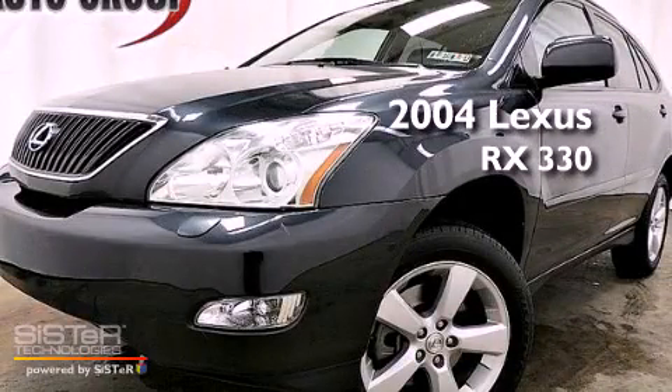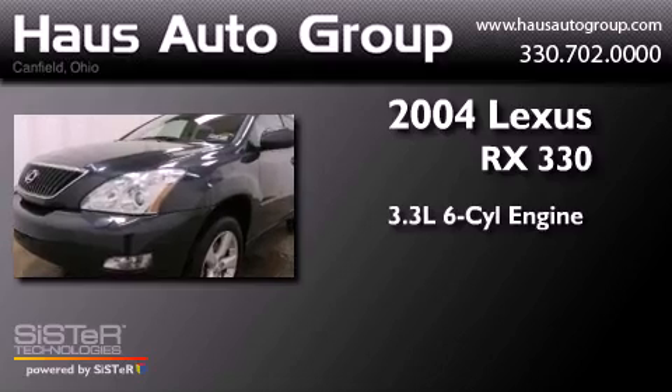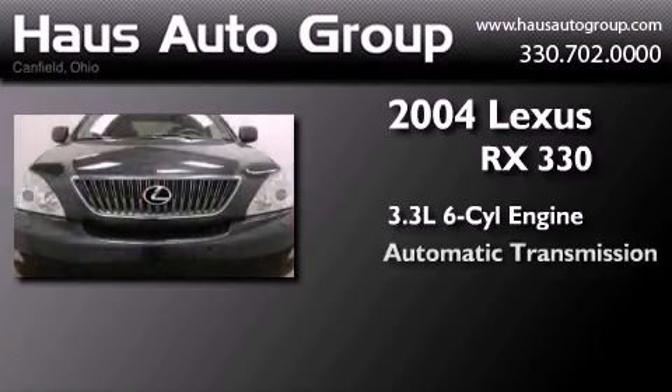This is a 2004 Lexus RX330. It features a 3.3-liter six-cylinder engine and an automatic transmission.